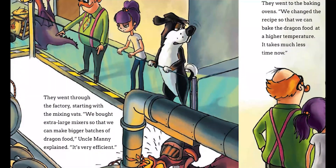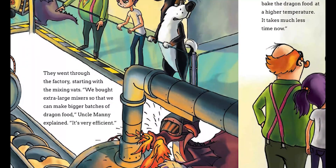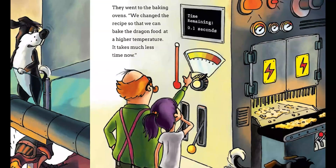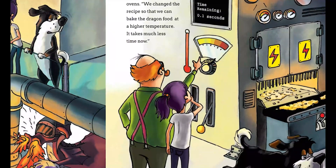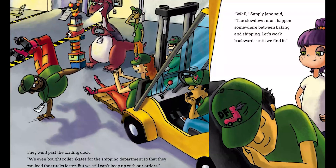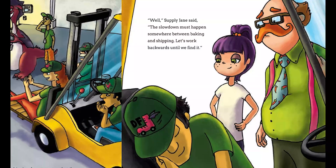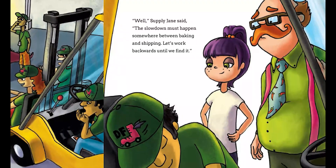They went through the factory starting with the mixing vats. "We bought extra large mixers so that we can make bigger batches of dragon food," Uncle Manny explained. "It's very efficient." They went to the baking ovens. "We changed the recipe so that we can bake the dragon food at a higher temperature. It takes much less time now." They went past the loading dock. "We even bought roller skates for the shipping department so they can load the trucks faster. But we still can't keep up with our orders." "Well," Supply Jane said, "the slowdown must happen somewhere between baking and shipping. Let's work backwards until we find it."